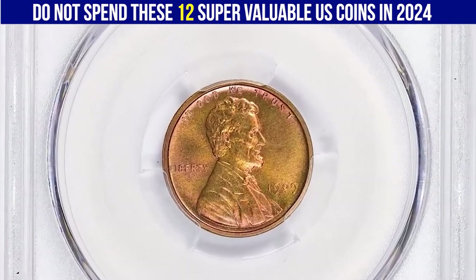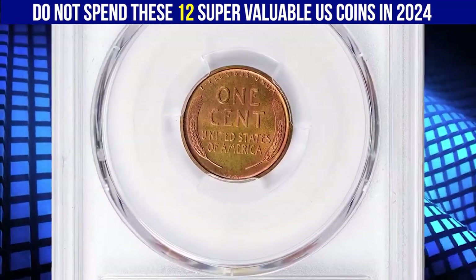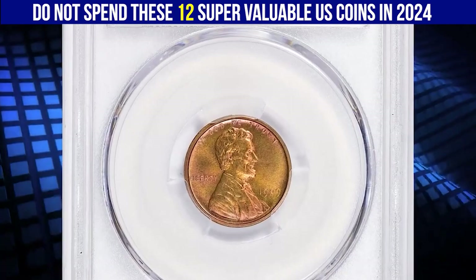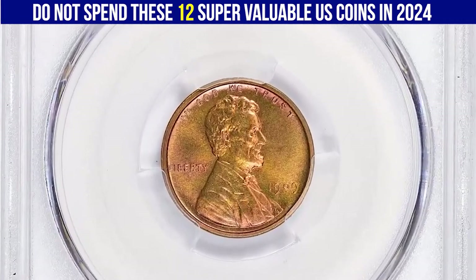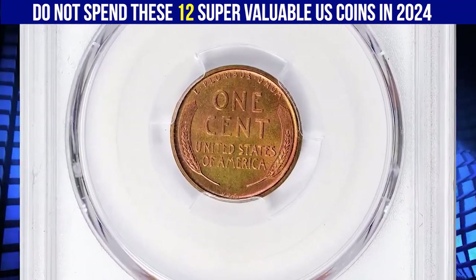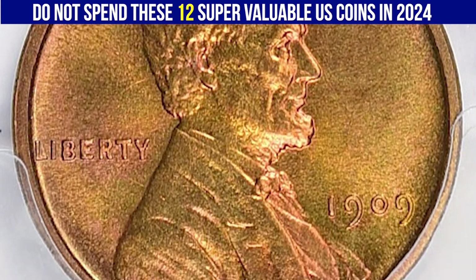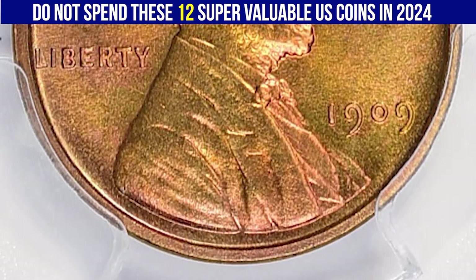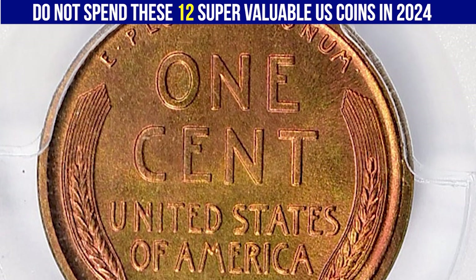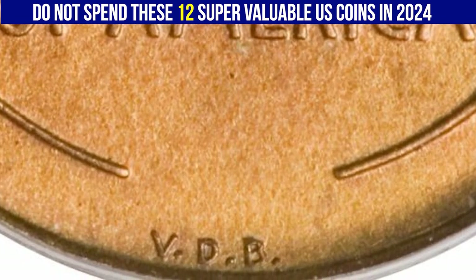The 1909 VDB Lincoln cent in PR 67 plus wet condition is a CC-approved super rare gem. This coin is a notable and historically significant piece in the Lincoln cent series — it was the first year of issue, replacing the Indian Head cent, and featured a portrait of Abraham Lincoln on the obverse. The initials VDB stand for the coin's designer, Victor David Brenner, and they appear on the reverse at the bottom.